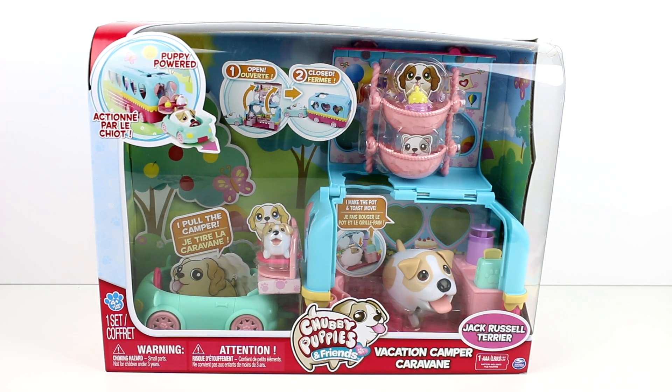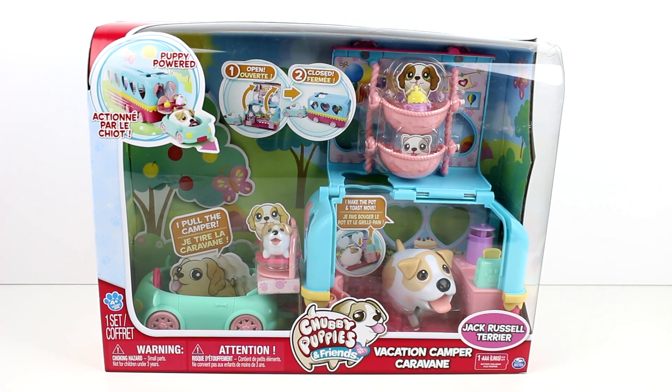Hey guys! Today I am here with a brand new Chubby Puppies and Friends playset. This is the Vacation Camper. I'm so excited.